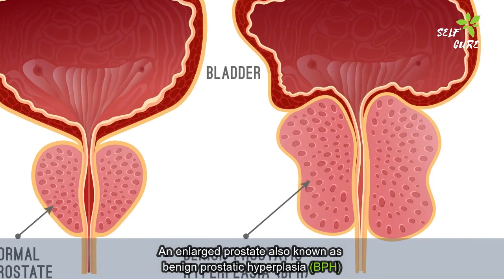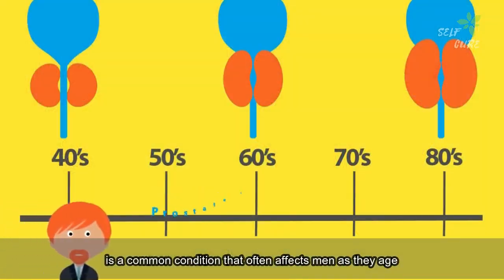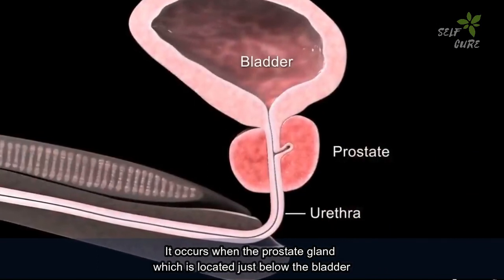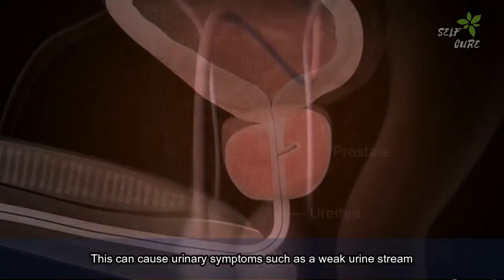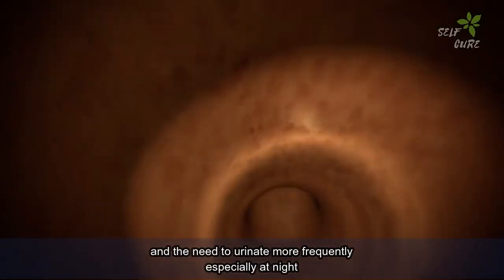An enlarged prostate, also known as benign prostatic hyperplasia or BPH, is a common condition that often affects men as they age. It occurs when the prostate gland, which is located just below the bladder, grows in size. This can cause urinary symptoms such as a weak urine stream and the need to urinate more frequently, especially at night.